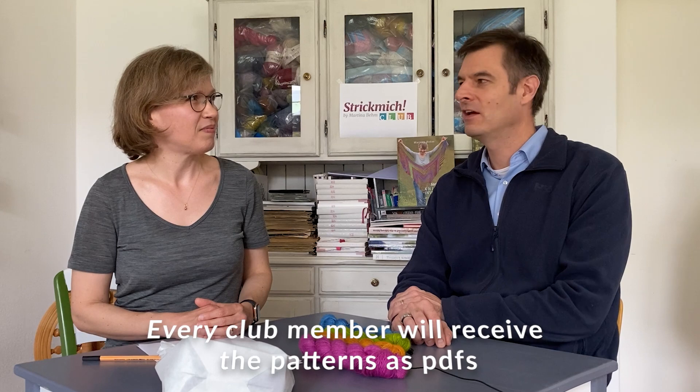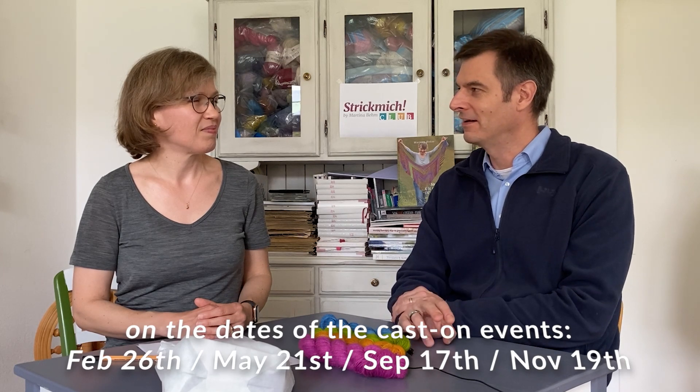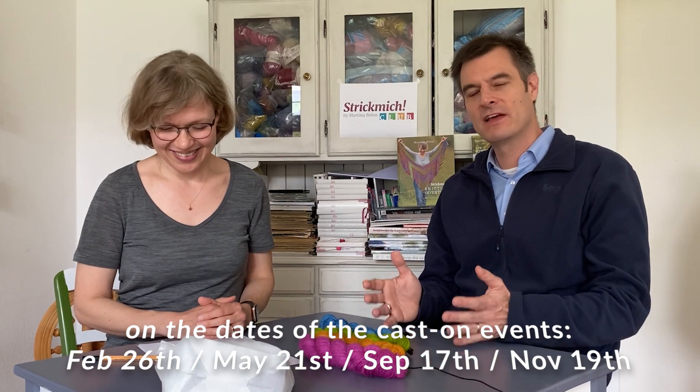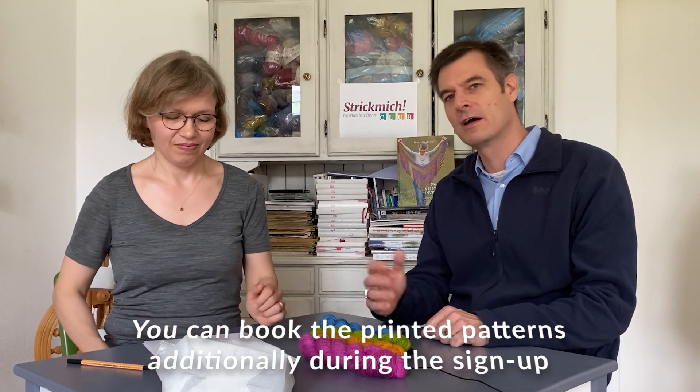How do the patterns get to our members? Every club member will get a PDF on the day of the cast-on. These are four dates in the year: in February, in May, in September, and in November. You will get a PDF download right on that day, so everybody can start knitting the same day. There is also an option to additionally book the printed versions of the patterns, which we will send by mail, hopefully in time for the cast-on event as well.